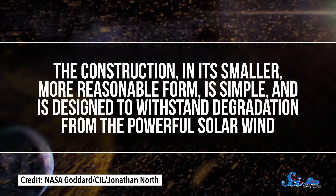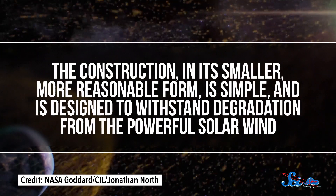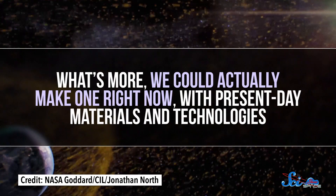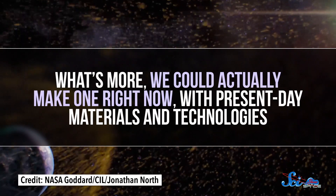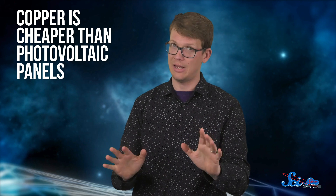Aside from the mind-blowing amounts of energy a Dyson-Harup satellite could supply, it has some other big advantages. For one, it's self-sustaining, since it uses the collected energy to power the magnetic field itself. The construction, in its smaller, more reasonable form, is simple and designed to withstand degradation from the powerful solar wind. What's more, we could actually make one right now with present-day materials and technologies, and it would be cheaper than the equivalent amount of solar panels, since copper is cheaper than photovoltaic panels, based on 2010 numbers.